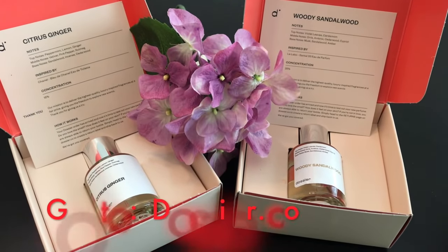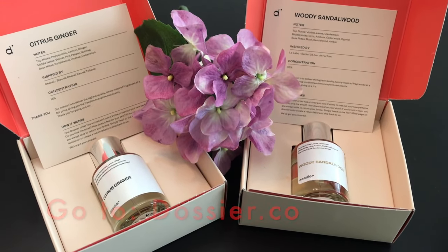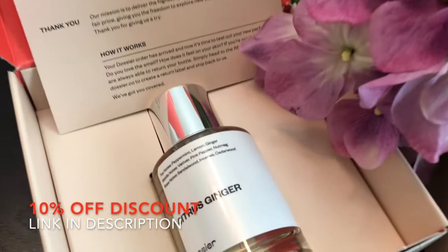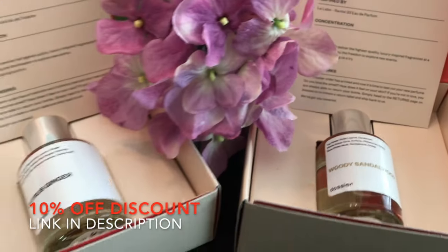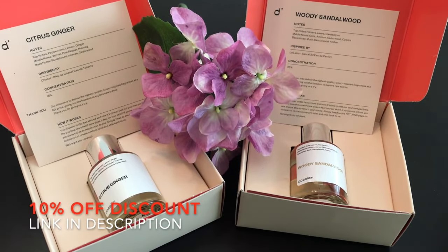So get yourself some Dossier perfumes by going to dossier.co. They also provided a 10% discount code that you can use to get 10% off your order. That discount code is linked in the description box. Dossier will make for a great birthday gift, anniversary gift for you, for your spouse, for your mom, for your dad, etc.